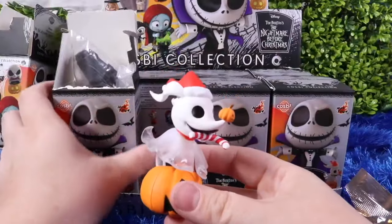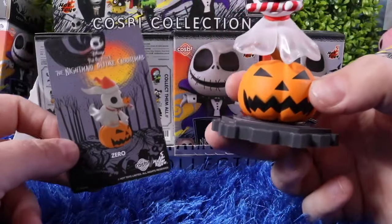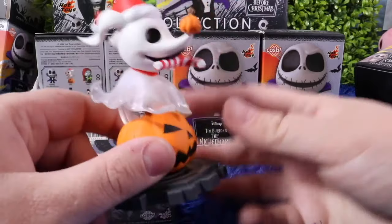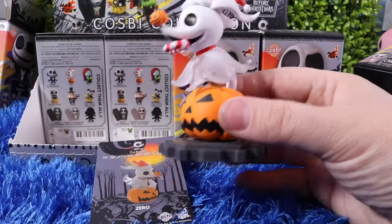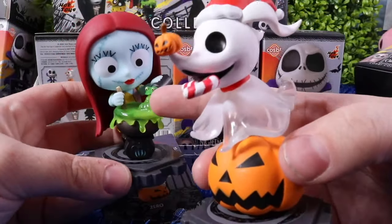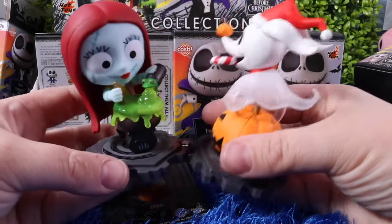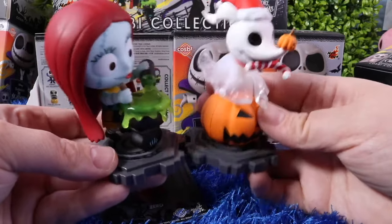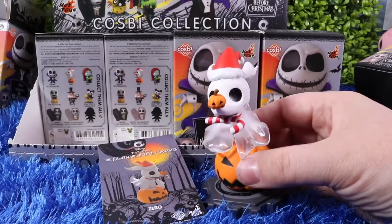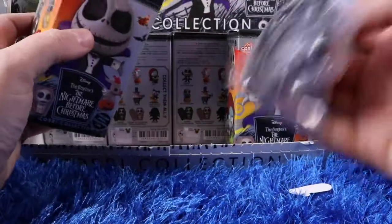For the second character we got Zero — he's so cute! He's holding a Christmas candy cane, he has a pumpkin nose, and a translucent body. There seems to be one translucent feature for every character — for Sally it was the goblin goo in the potion. You can take your characters and place them together, rotate them in the direction you want, and the pieces will fit together so you can display your Cosby characters. I'm excited and hoping to get the ultra rare, which I know is Jack Skellington.